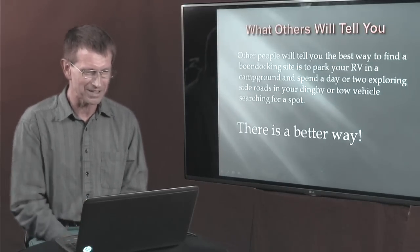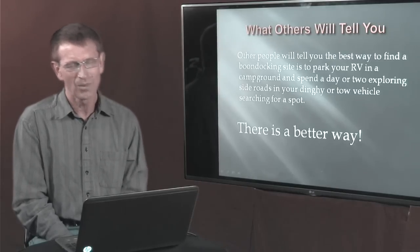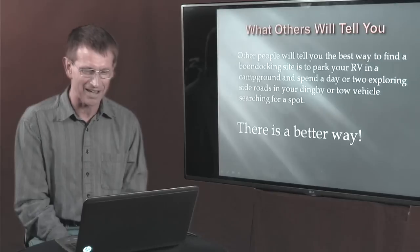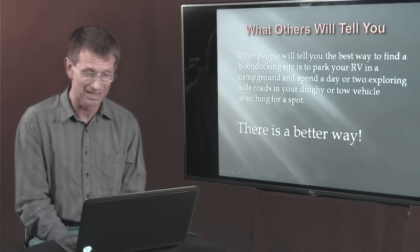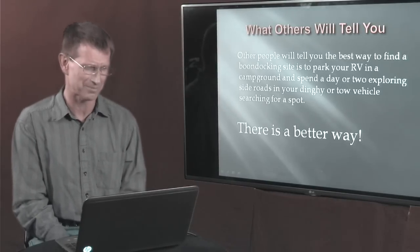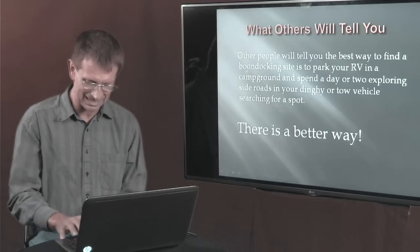Before we go further, I want to talk about one thing. A lot of other websites will tell you about boondocking and say to go pick a camp spot, drop your RV off, and explore for a couple days with your toad or tow vehicle to find a spot. But that's time consuming. I'm saying there's a better way, and let me show you what that is.